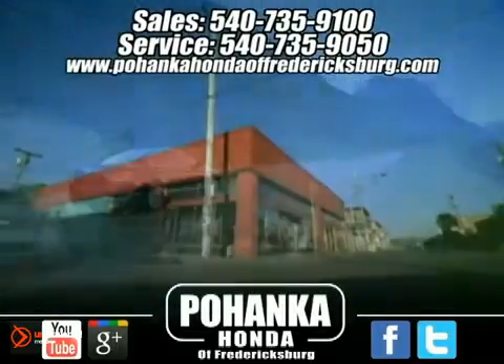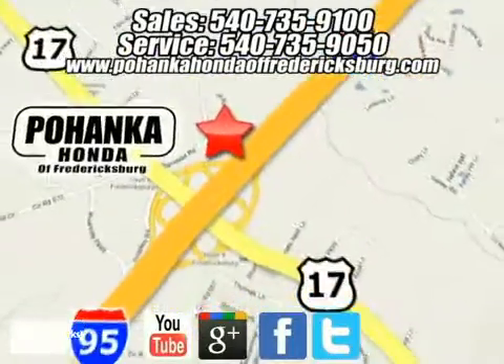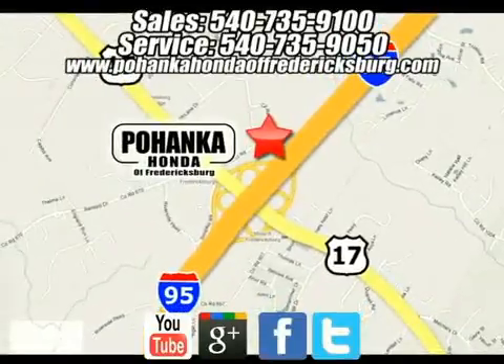Pohenka Honda of Fredericksburg is a great place to buy a car. We're conveniently located at 60 South Gateway Drive in Fredericksburg, Virginia. Pohenka.